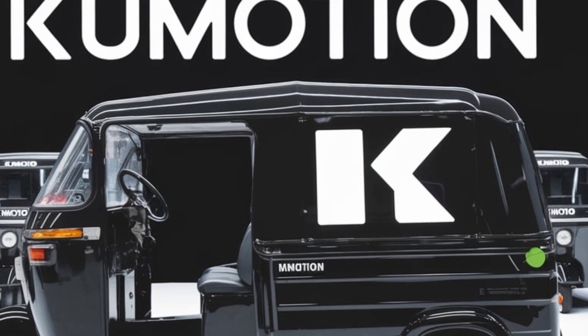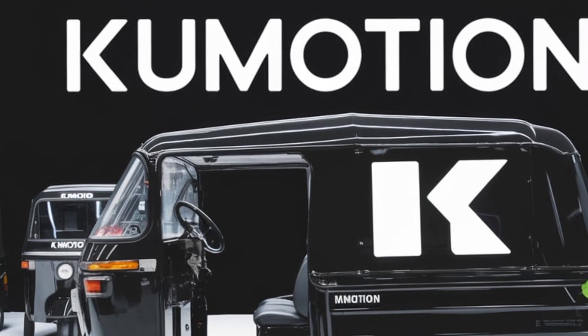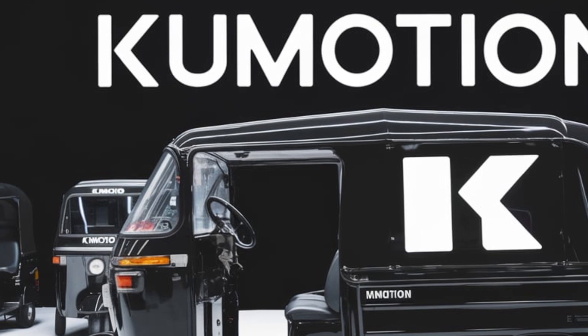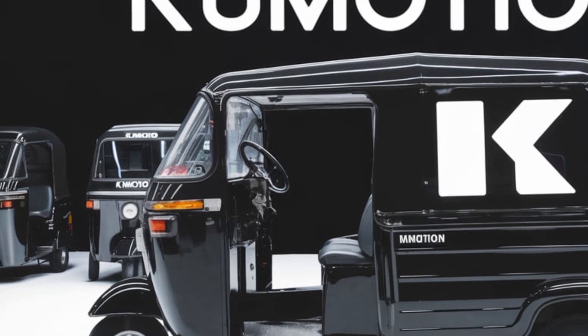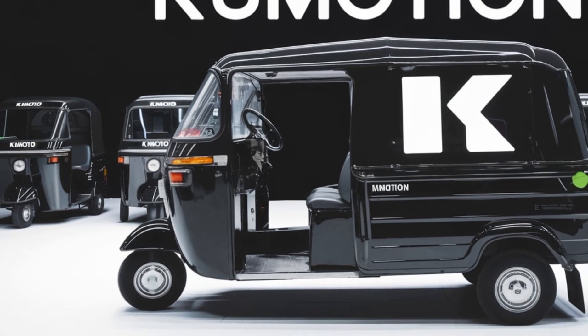That's the Kumotion Concept Auto Rickshaw — a glimpse into the future of urban mobility. What do you think of this revolutionary design? Let us know in the comments below, don't forget to like, subscribe, and hit the bell icon for more transformative content.